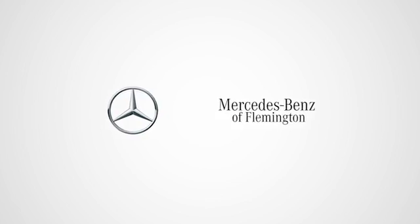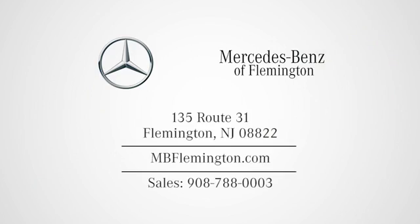Mercedes-Benz of Flemington. Stop in to see our friendly and knowledgeable team today. We're easy to find on Route 31 in Flemington.